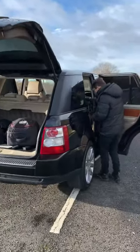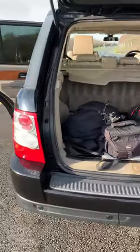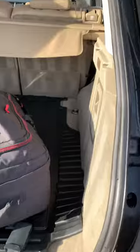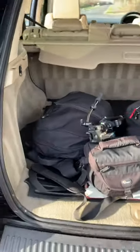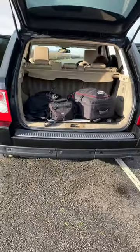Boot space in a generation one Range Rover Sport — we've got 958 liters of boot space, oodles. You're not going to get that much space in the newer generations. Literally, the gen one is the hero of boot space.